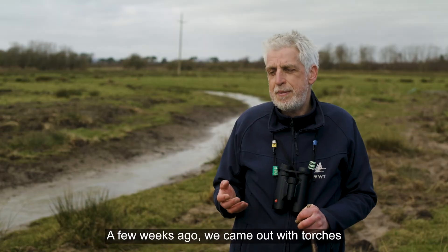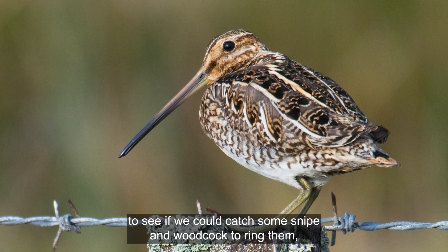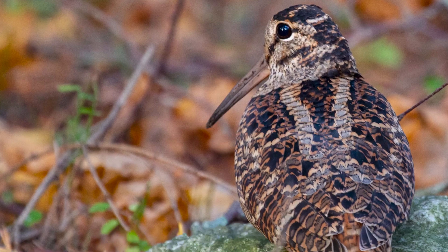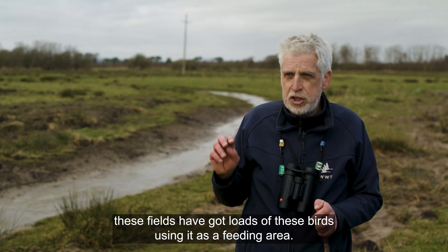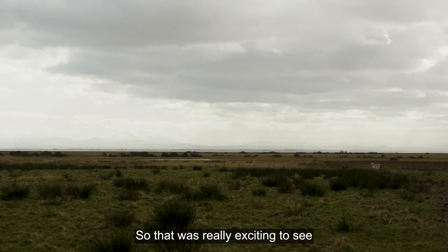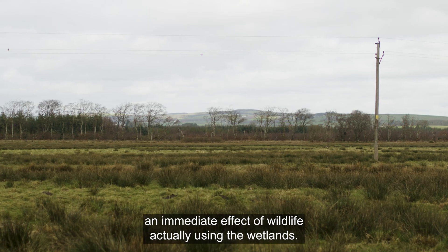A few weeks ago we came out with torches to see if we could catch some snipe and woodcock to ring them. We weren't sure what we were going to find, and we came out at night and these fields just had loads of these birds using it as a feeding area. So that was really exciting to see an immediate effect of wildlife actually using the wetlands.